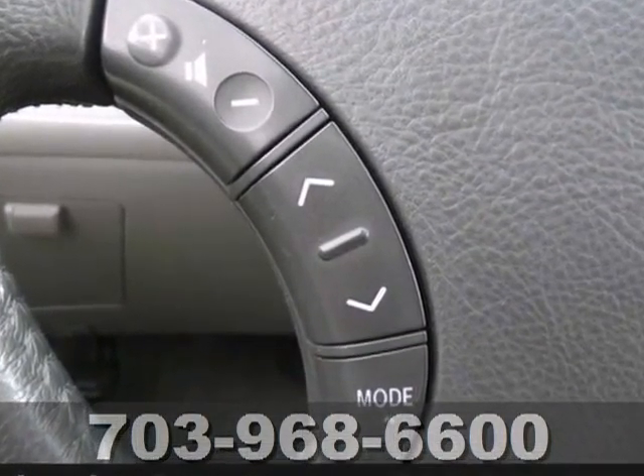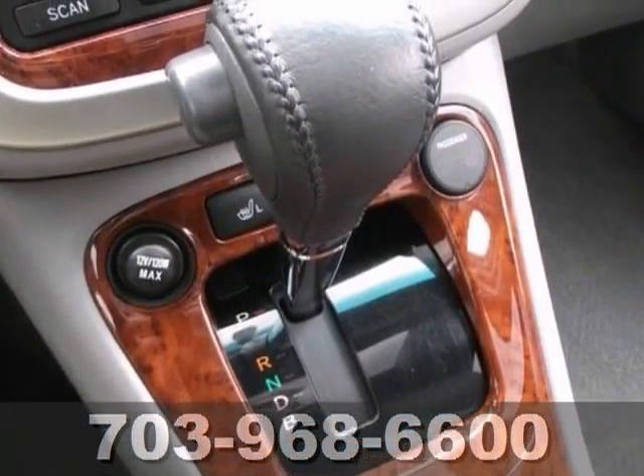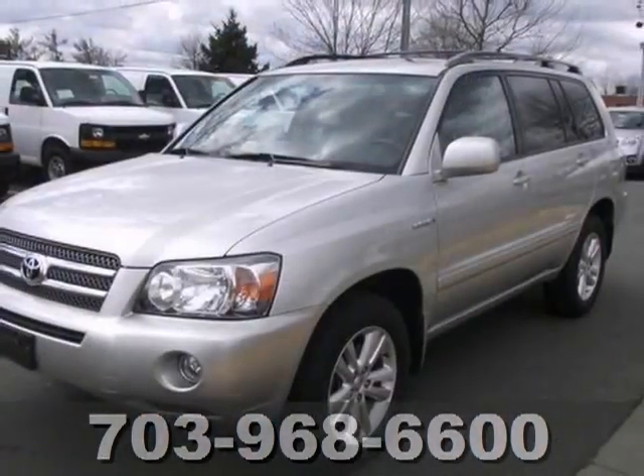This is one outstanding Toyota and one of the most sought after used vehicles on the market, because it never lets its owners down. But you really need to see it in person. Come on in and test drive this Toyota Highlander today.